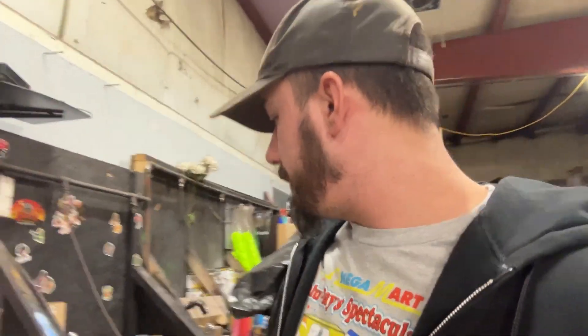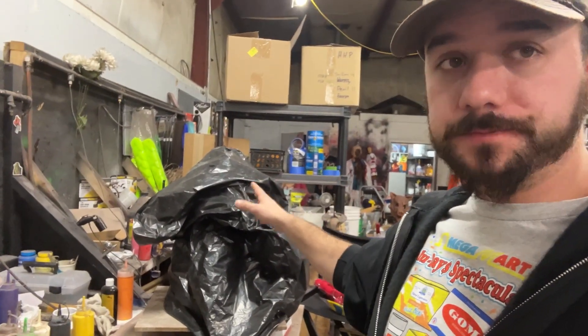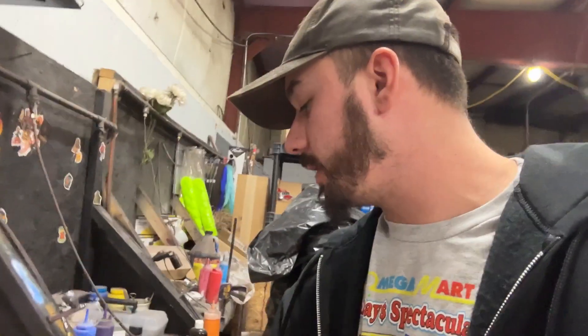Hi guys, welcome back. Today we're up here at HHP. I've been here for a while, several hours, and I finished the skull. It's wrapped up right now, but I will show you that because we should be molding it later tonight.